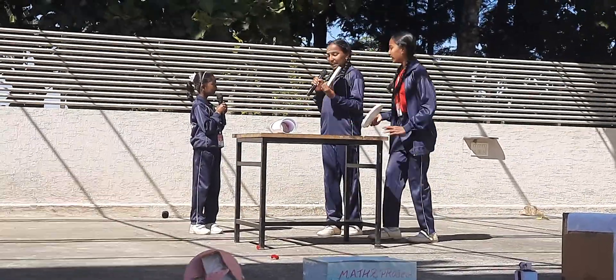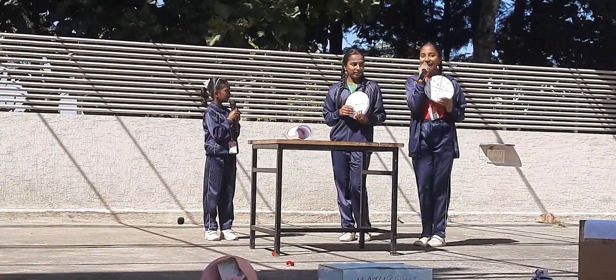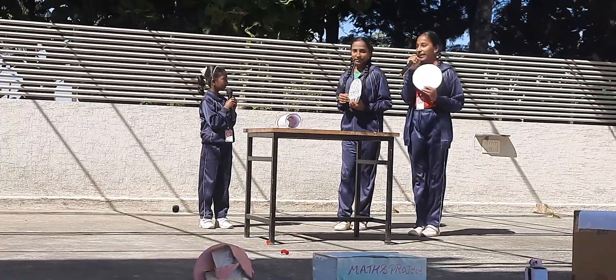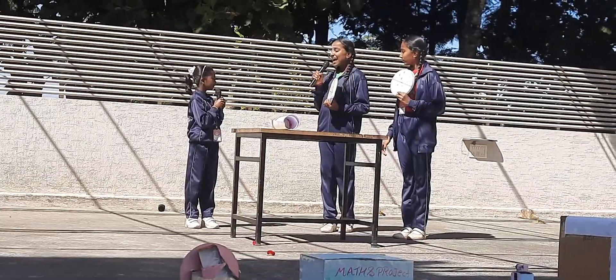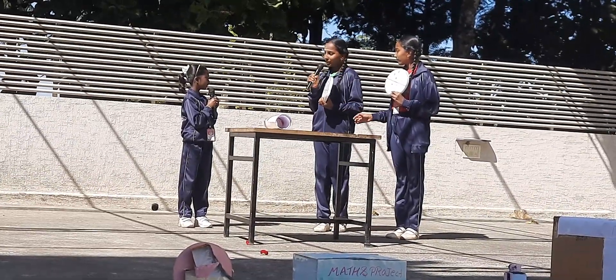Look Yalini, I ate 4 by 8 of pizza. I ate 2 by 4 of the pizza. Now tell me Yalini, who ate more pizza? And it's of course me who ate more.